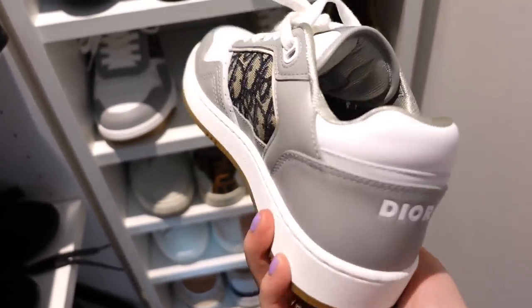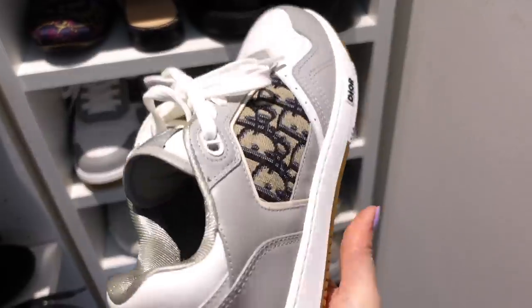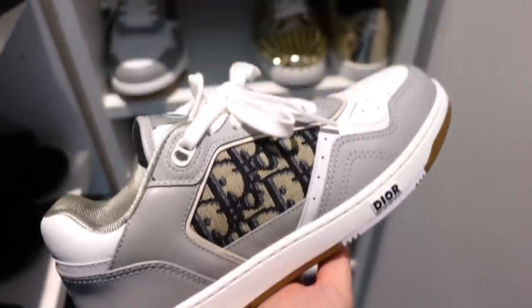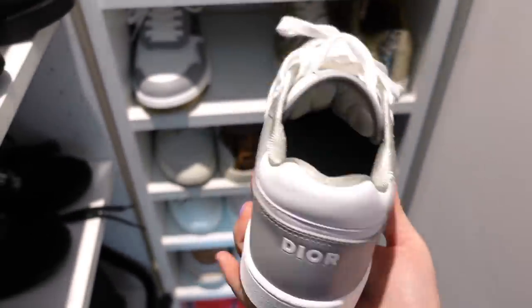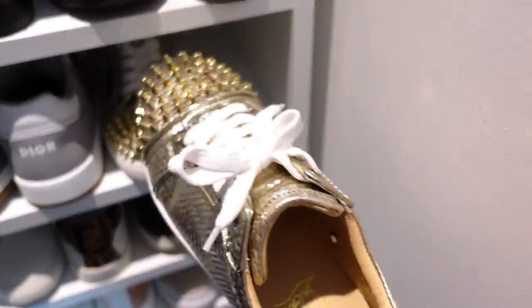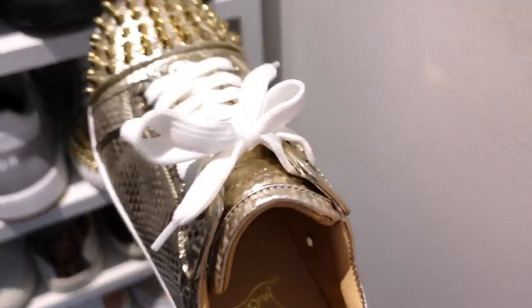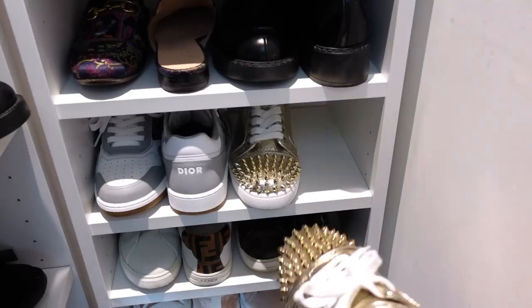Okay, here are all my sneakers. These are the Dior B27 — very hard to get, sold out. These are from the men's range but they have women's sizes as well; I think they start from size four. They were sold out for the longest time — I can't believe I found them, I'm super happy. Still brand new but that will change very soon. Then these I have worn so much already — these are my Louboutin sneakers. I'm definitely buying another pair when I go to Vista Village, where I got these at a discount. They're beautiful gold and go with everything — very comfy.